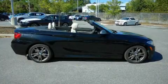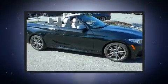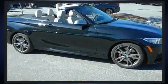The 2016 BMW M235i. With just over 30,000 miles on the odometer, this vehicle provides excellent value as a pre-owned model.